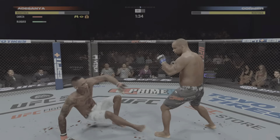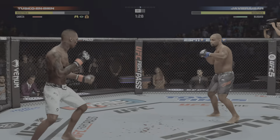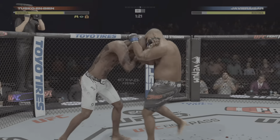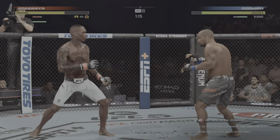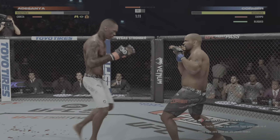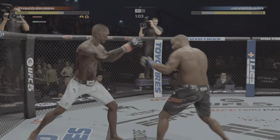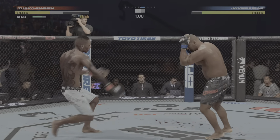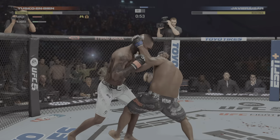Beautiful jump with the ankle pick to get him down. Now we'll see where he chooses to go from here. Let's see how he advances from this position. Great job moving into his opponent and getting to that single collar tie. The blood is really starting to flow — every time that area gets targeted, that cut's getting worse and worse. You can see the blood starting to come down, and that is when you start to watch how it affects the fight.